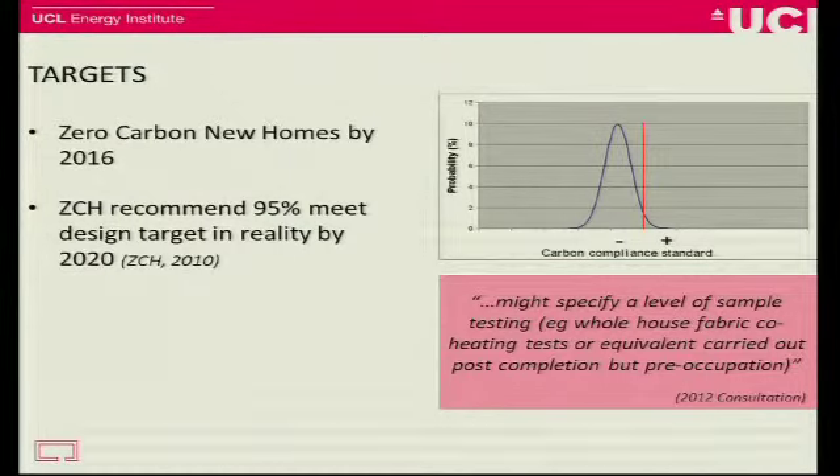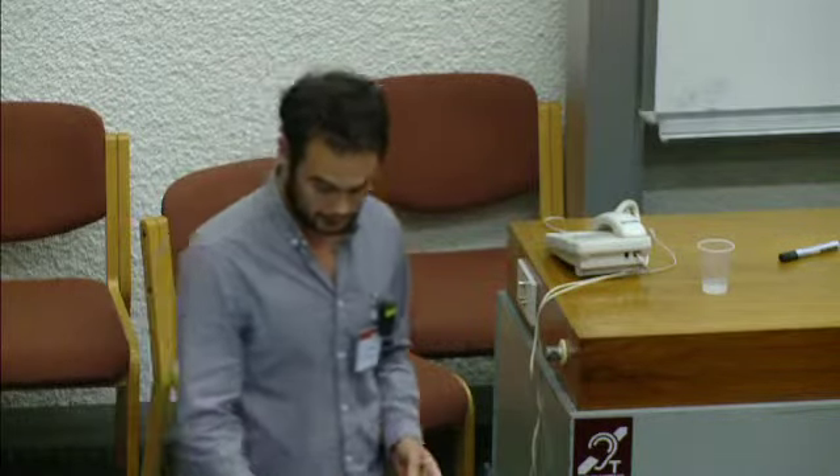This distribution shows what the zero-carbon hub recommended for our target by 2020: that 95% of our homes would be better than their design prediction — that red line. So we've got that distribution where we're all to the left, and only a few are falling short and worse than the design. And to do that, it's been suggested there might be some sort of test method to measure real heat loss, and then from there work out whether or not we're meeting this ambitious target.